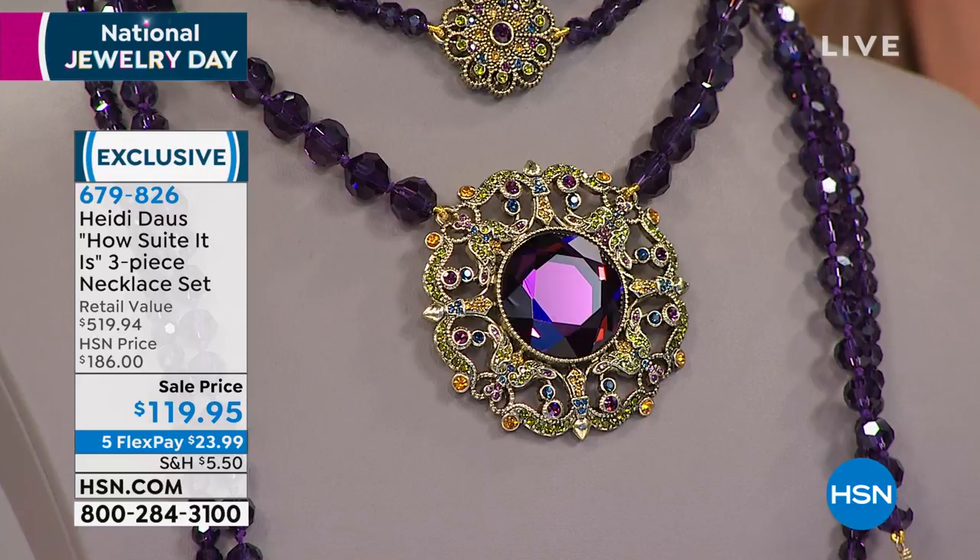By the way, when you're looking, I love that close-up shot because you're seeing all the different colors in there. I'm seeing amber in there and olivine and aqua, montana blue, sapphire. Full presentation in just a few minutes.